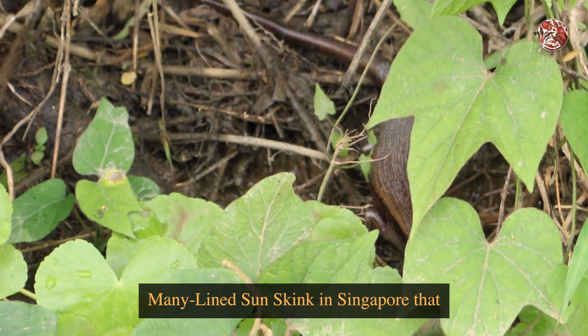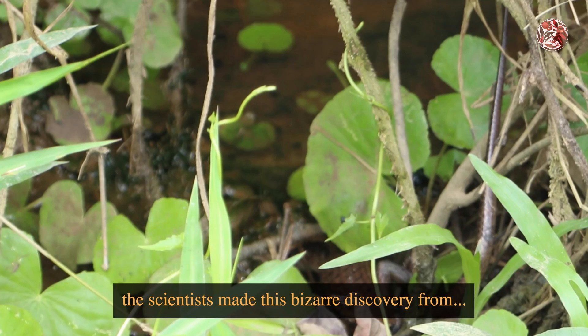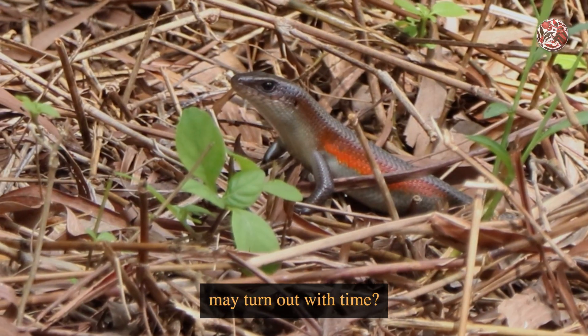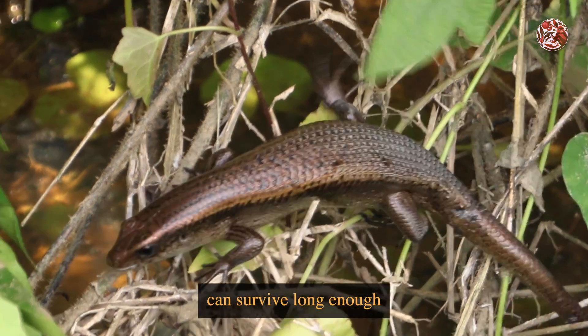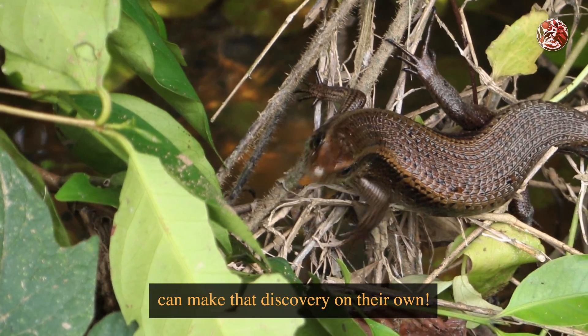Although it wasn't the many-lined sun skink in Singapore that scientists made this bizarre discovery from, who knows how our own eight Singapore skink species may turn out with time. And all I can hope is that YouTube and all of this skink content can survive long enough so that our future generations can make that discovery on their own.